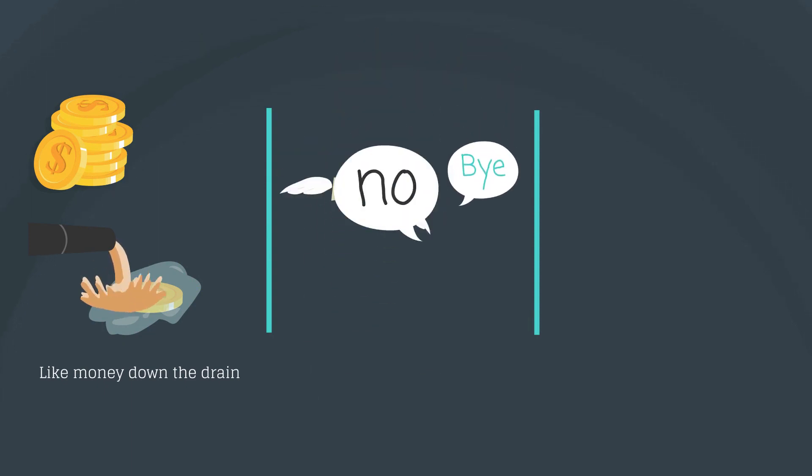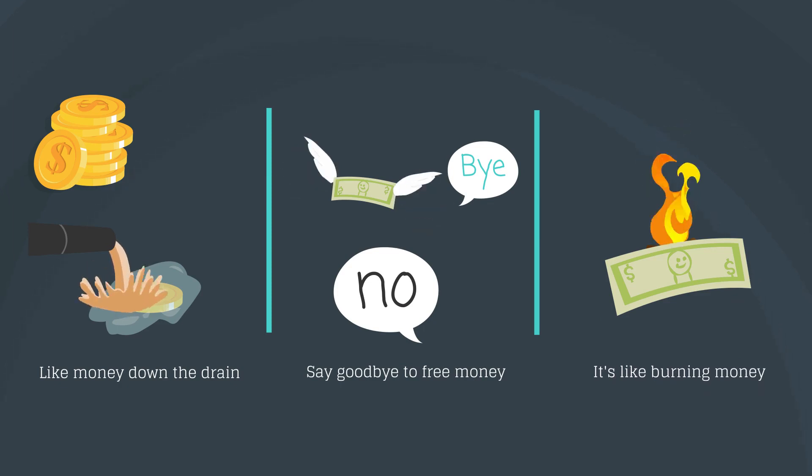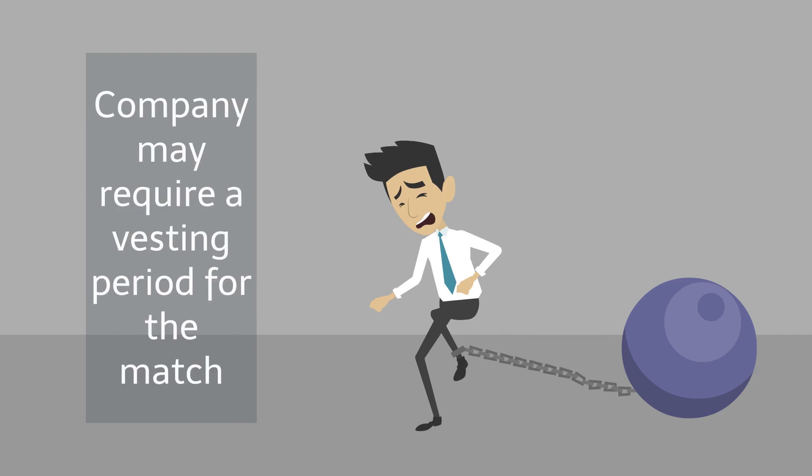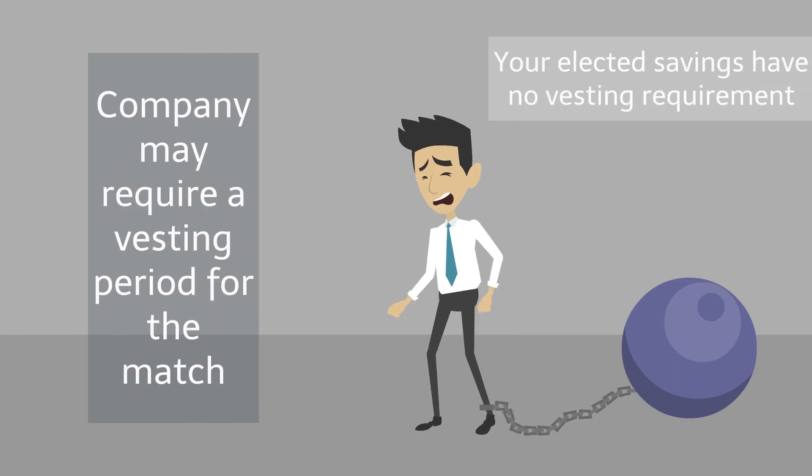If you put in exactly 6%, you have an immediate 50% gain from the match. And with annual compounding, you'll never regret it. Some companies will require you to remain at the company for at least a year or more to take the match with you. But normally, that's not an issue. Any money you put in is always yours.